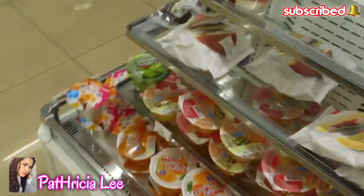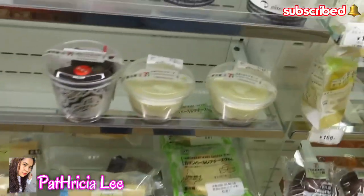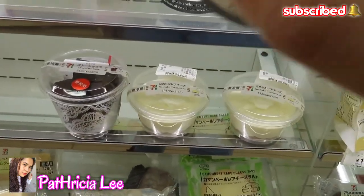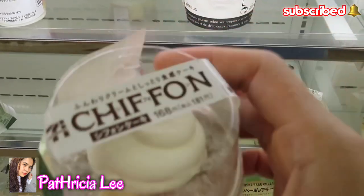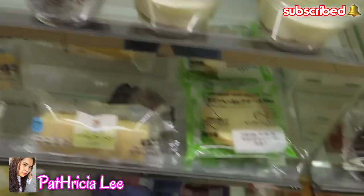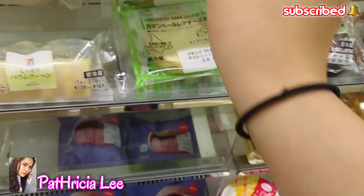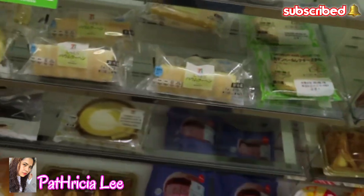So we're going to get some desserts. Okay, let's try this one. I think it's my first time seeing this, so let's try it. No-bake cheesecake! No-bake cheesecake, let's try.